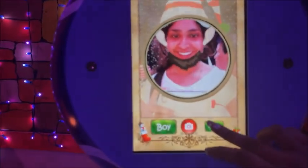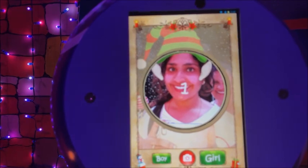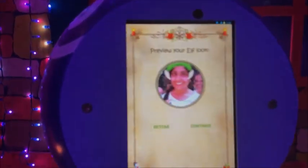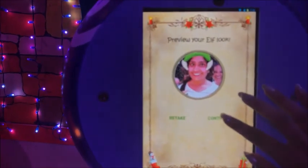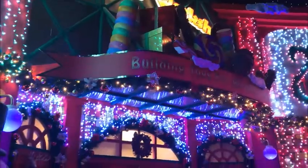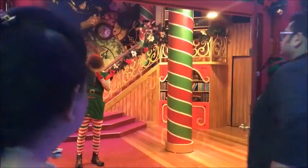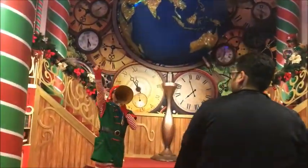Okay. All right. It's gonna be a light show. Welcome to Santa's workshop, everybody. Come on in. Welcome, let's go.